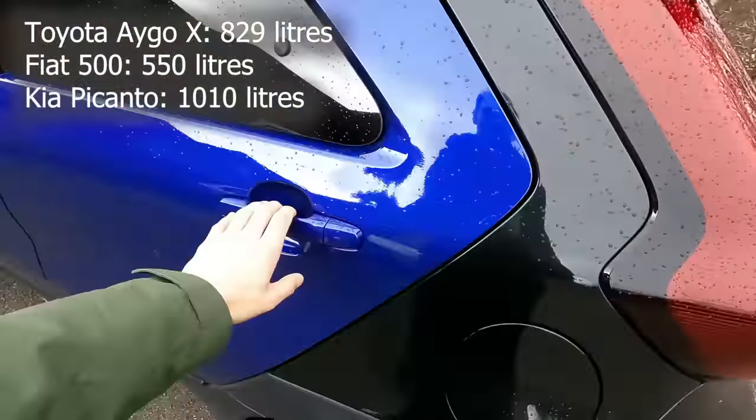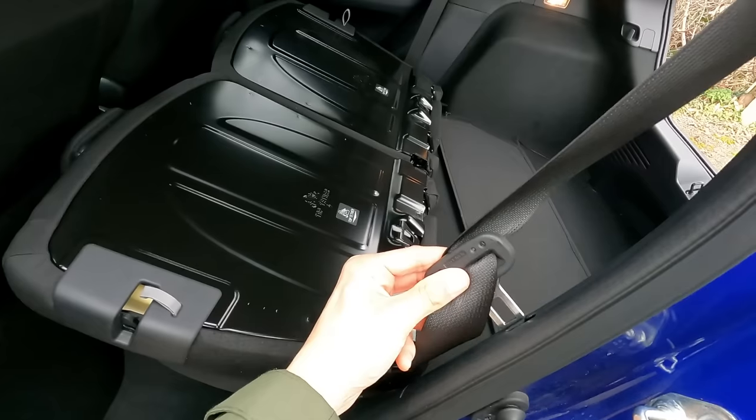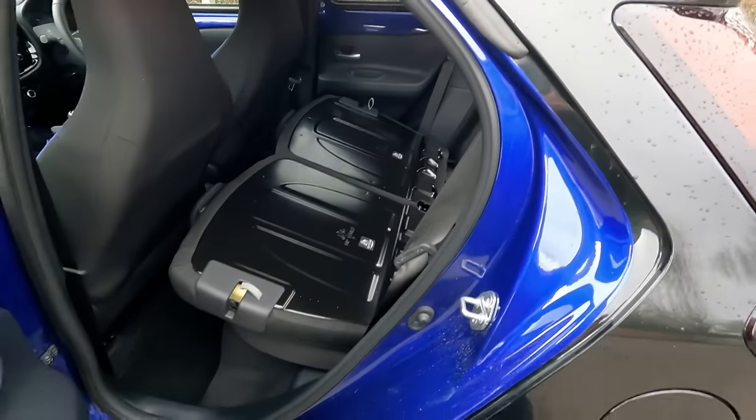Also, I want to show you these handy little things here to put the seat belt in so that the seats don't snag on the belt when you lower it.